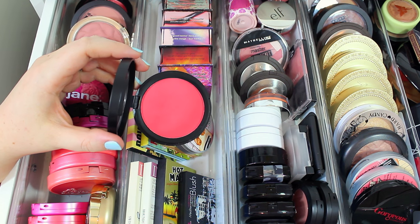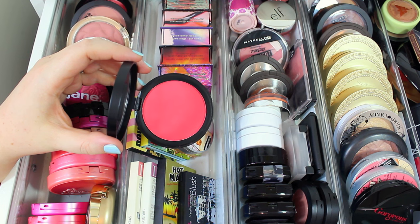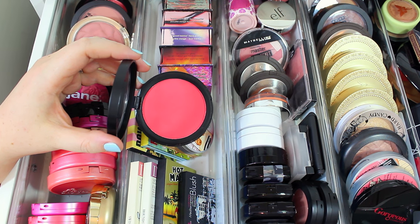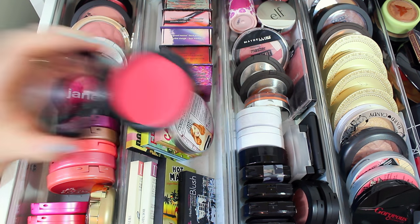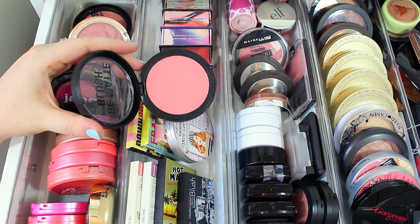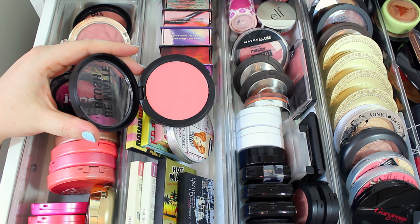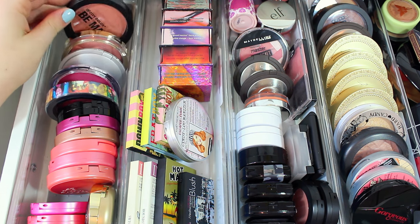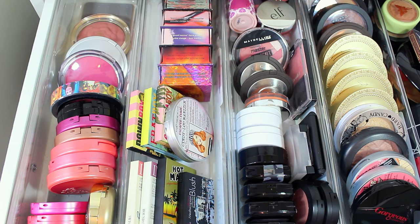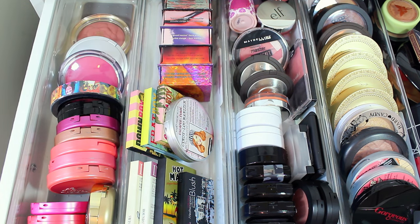This one is from City Color Cosmetics — one of their Be Matte blushes in the shade Blood Orange. I'm more of a neutral, shimmer, natural looking blush person, but I want to hang on to maybe one or two bright colors for spring and summer. So I'm going to keep this one. This one is in the shade Fresh Melon. The formula is super soft and pigmented, and they're incredibly affordable — drugstore prices. I'm also keeping the shade Papaya, which is more of a natural looking blush.